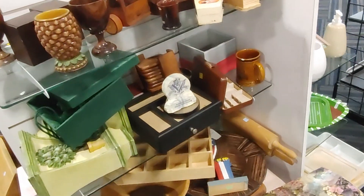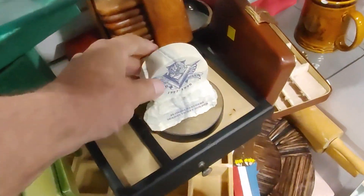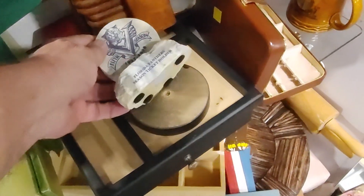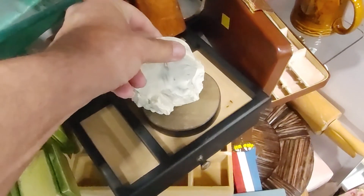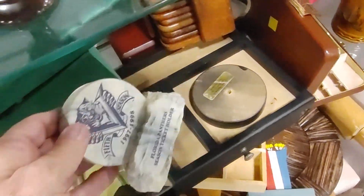On the next set of shelves I saw this Florida Panthers souvenir hockey puck. They were only asking $2.99 for it and I figured it's an easy twenty-dollar sell, so this went in the cart.